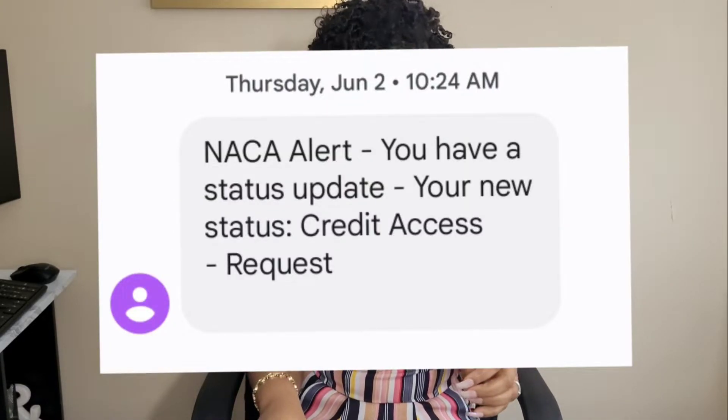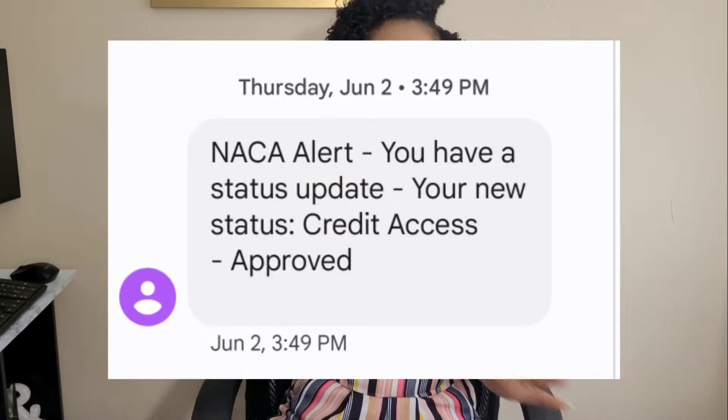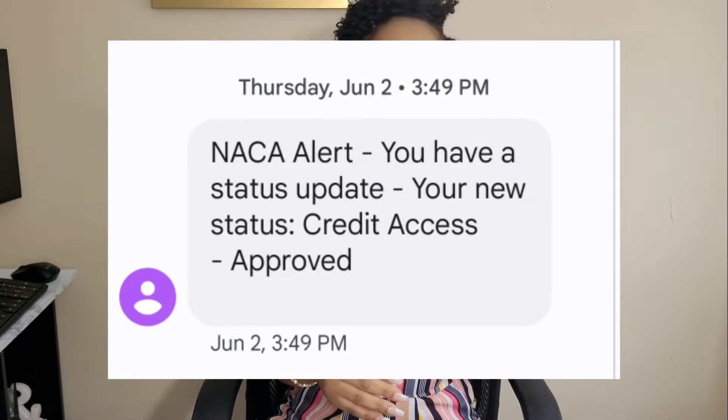So my mortgage counselor resubmitted us for credit access and uploaded everything we needed on June 2nd. That very same day, I got a notification that credit access was approved. So that happened fast. Even though there was a delay, NACA was on it, moving quickly, and got us credit access approved.